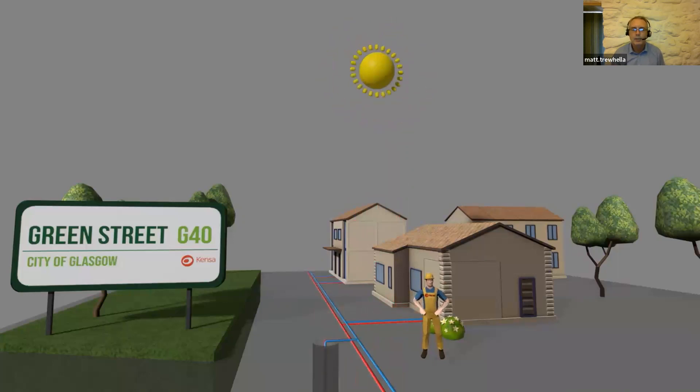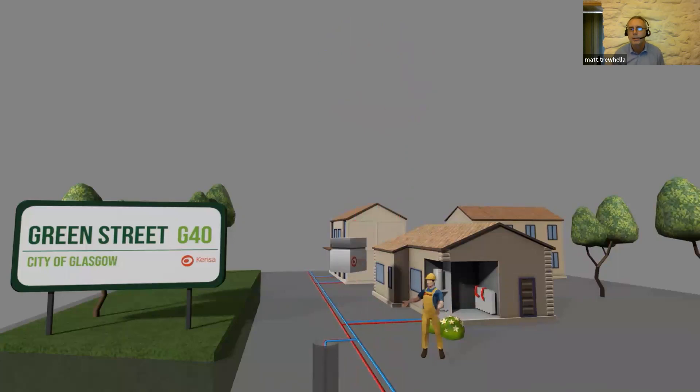Normally, energy coming up from the ground is 10, 11, 12 degrees — getting amplified, compressed, squished by the heat pump — and sent out to the heating system at anything from 35 to 55 degrees. That's how it works.